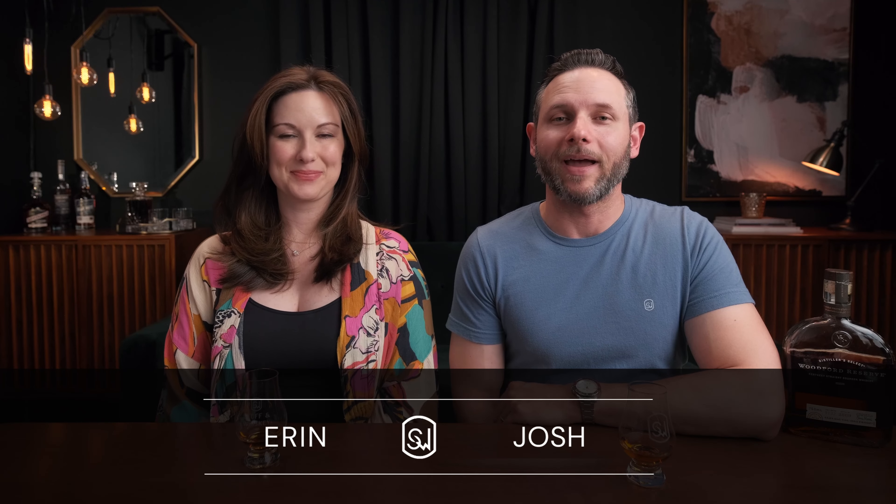Welcome to the channel, bringing a real world perspective to the real world whiskey consumer. I'm Josh and I'm Erin. Today we're getting back into another one of our videos where we revisit a classic from our yesteryear. We've done one of these before — didn't know if it was actually going to end up being a series we'd continue, but you guys showed up and the views and comments showed up too.